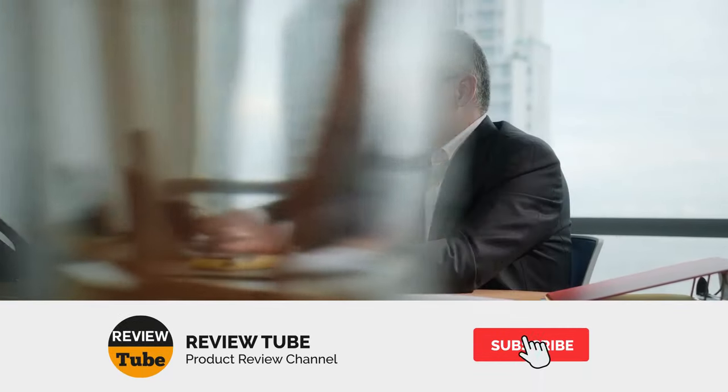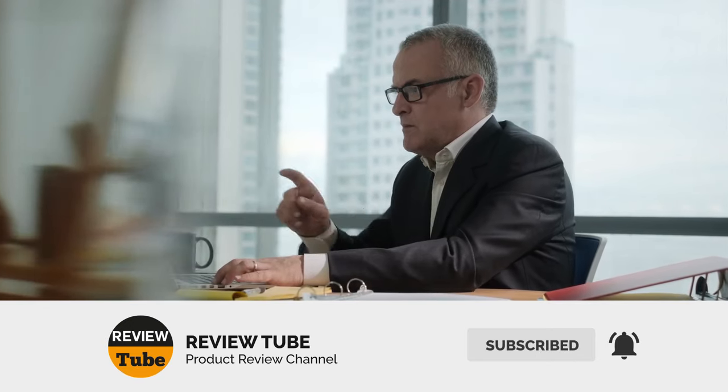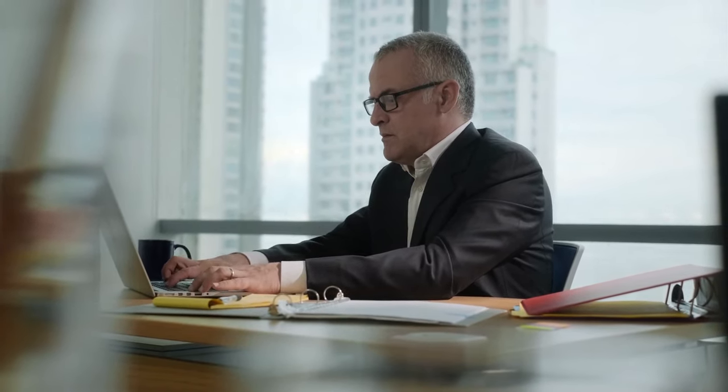Four down and one more to go. If you have any comments or suggestions, feel free to let us know in the comments. We're always looking forward to them and will do our best to respond to each one. Now let's continue.